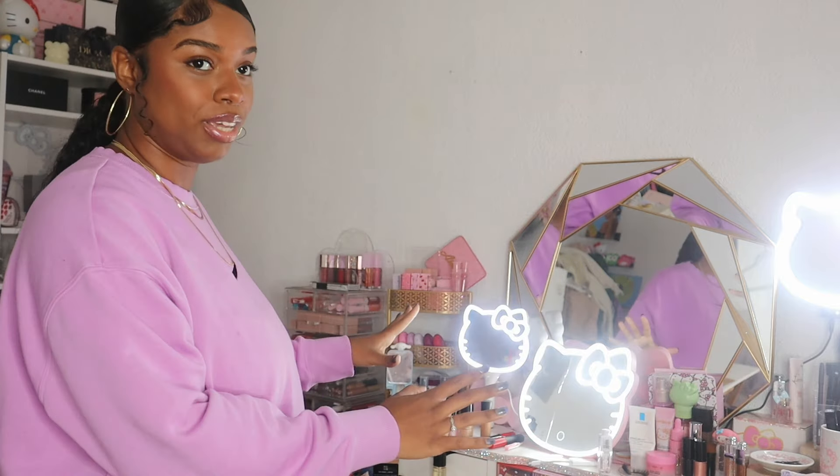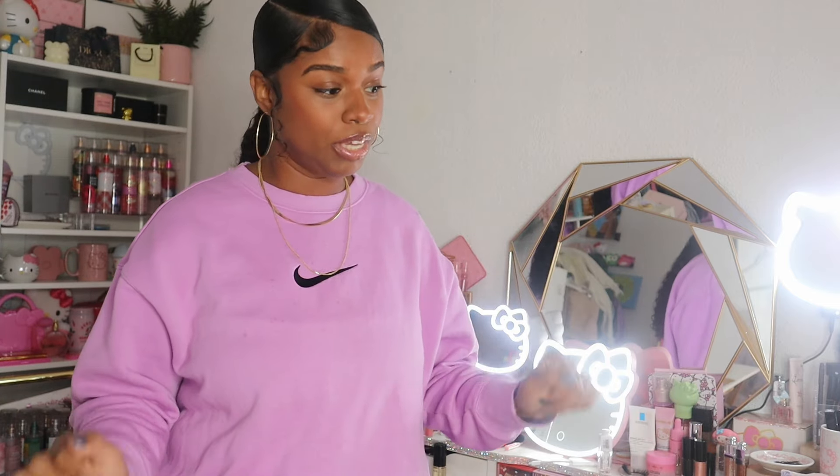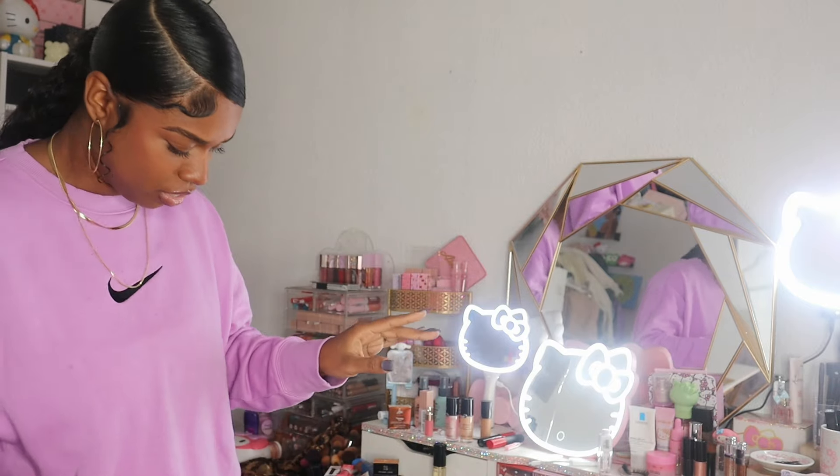Hey guys, welcome or welcome back to my channel. As you guys can see by the title, today we are going to work on this mess. If you're new to my channel, we always do vanity updates, vanity organization, vanity cleanups, and vanity tours on this channel because my vanity always gets messy. Let me show you guys what we're working with.